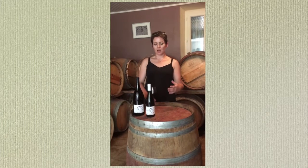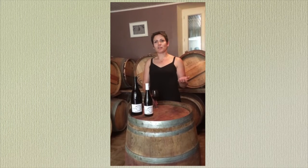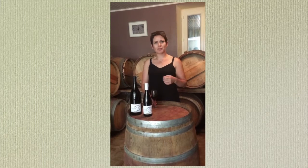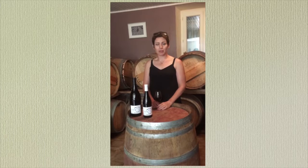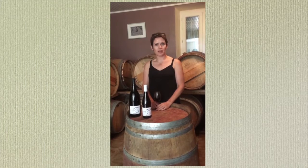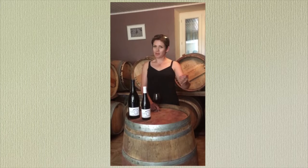We blend our Carignan and Grenache grapes together in the concrete tanks, and we vinify them about three weeks on skins, which gives the colour, depth, and tannin — not too much tannin, as this is our lighter, fresher style of red wine. Then we press the grapes and keep the wine in concrete tank for about 24 months before bottling.